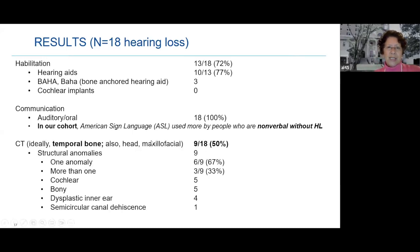CT scans of the temporal bone — and sometimes the head and maxillofacial region — were done in about half of the patients. Problems included cochlear involvement in five, bony problems in five, dysplastic inner ear, and semicircular canal dehiscence. We are picking up meaningful findings.